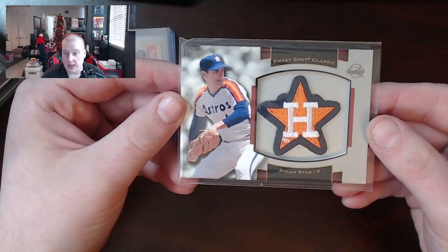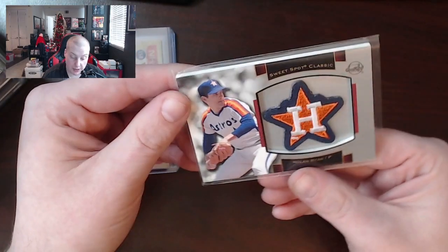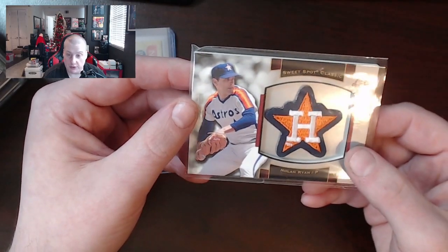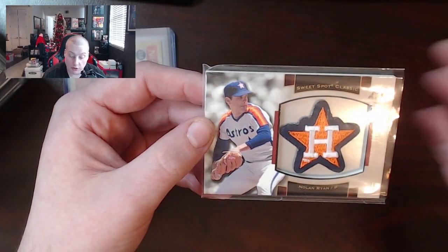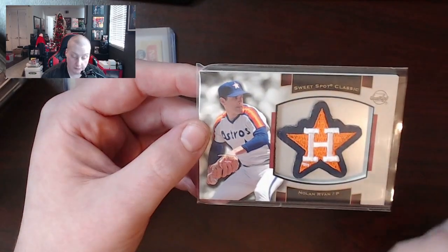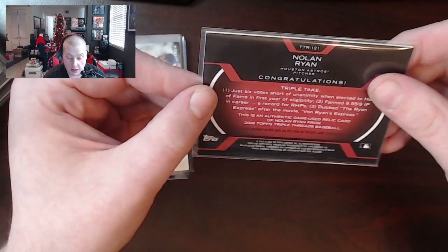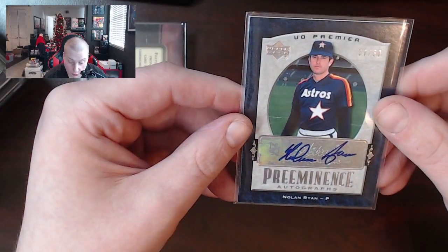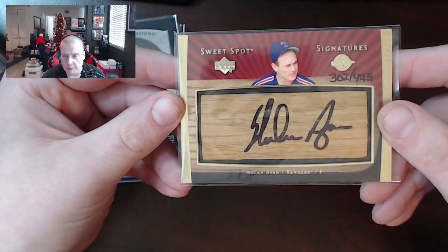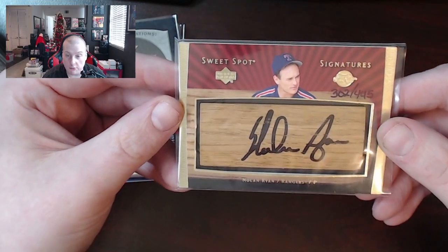This is a really sick Nolan Ryan patch card — Sweet Spot Classic with a little Houston Astros star. It's a little bittersweet — Nolan Ryan is a Hall of Famer, one of the more desired pitchers as far as cards go. But the Astros are just kind of like, well, what are you gonna do? Hall of Fame Nolan Ryan patch card numbered to 36, triple threads refractor style, beautiful 1969 World Series Mets historical commemorative patch card — pretty cool one to pick up. The old Premier autographs — not a bad looking card. Sweet Spot again — this is a signature card numbered to 445 and it's a Nolan Ryan bat barrel.